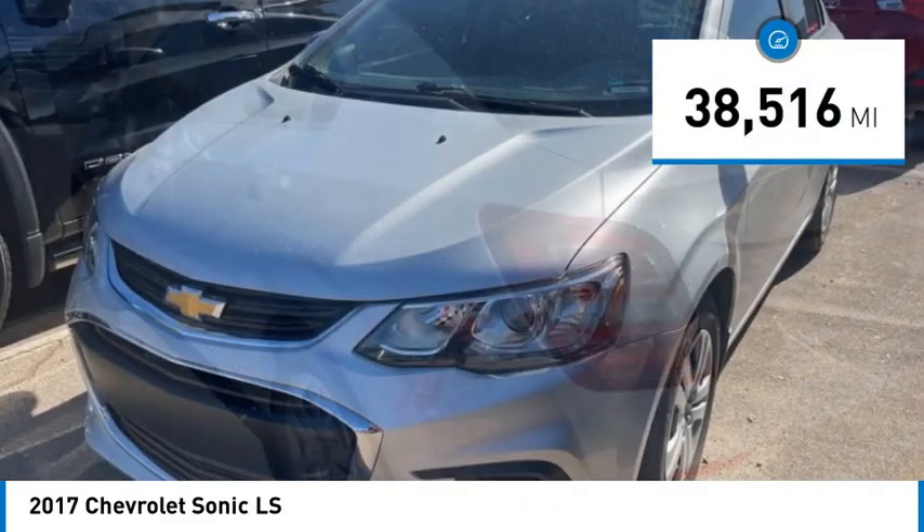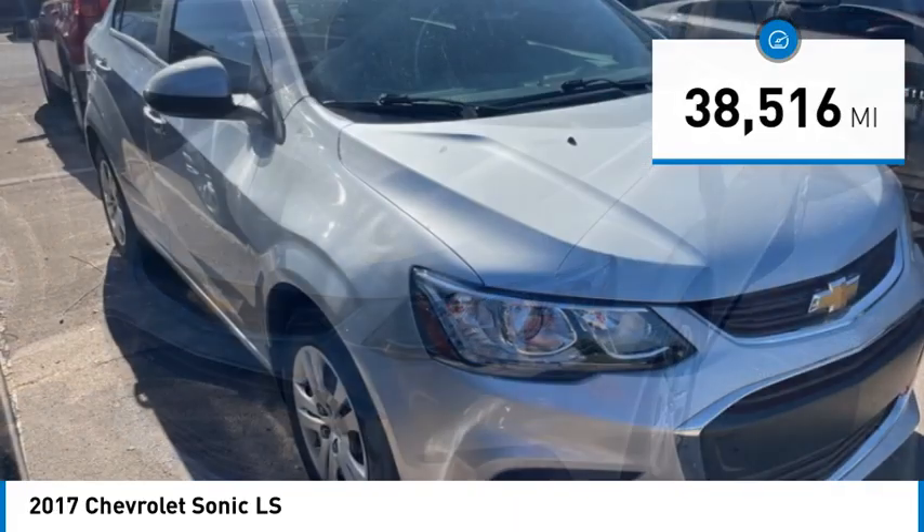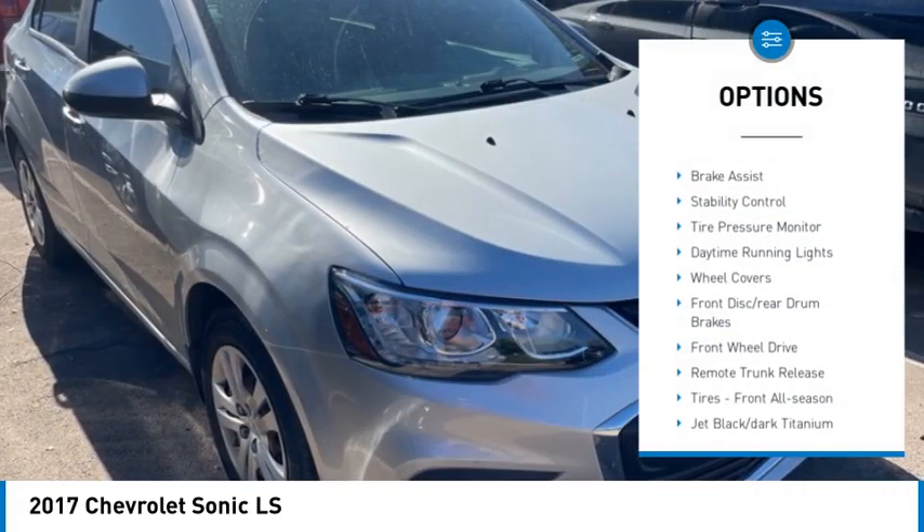This vehicle has less than 40,000 miles. Here are some of this vehicle's great options: aluminum wheels, brake assist.